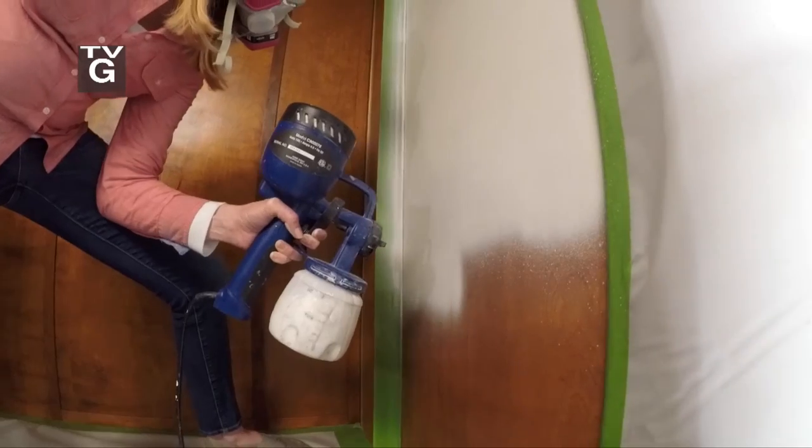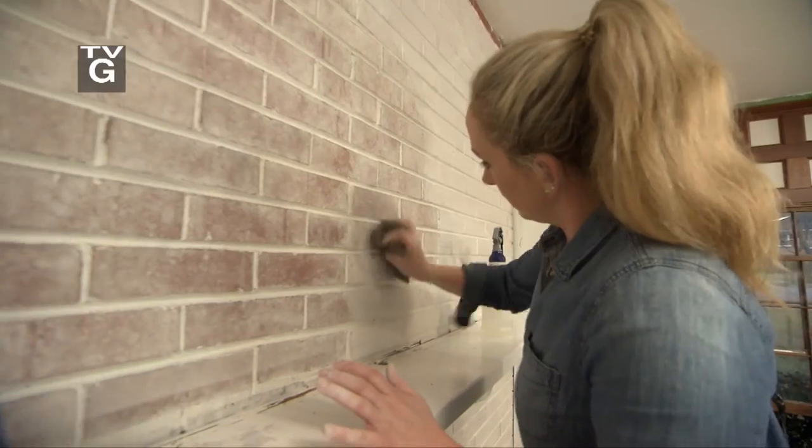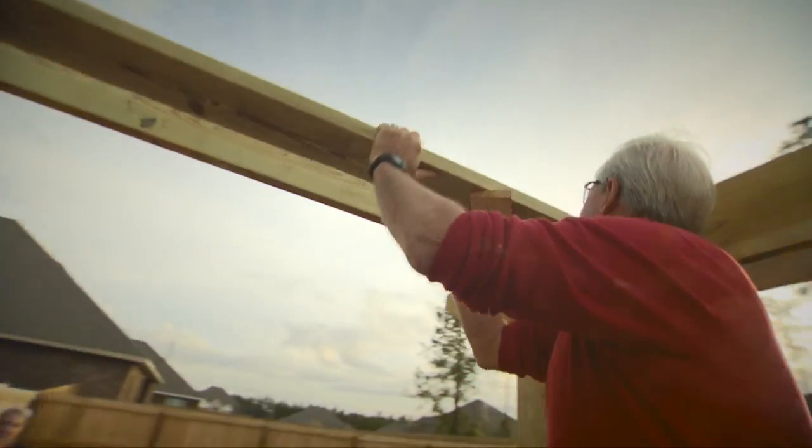When you have a dark, dated den, the only real solution is to lighten, brighten, and update. I've been helping homeowners improve their home for a lot of years. They think it's intimidating, but actually it can be a lot of fun. And we're here to help.